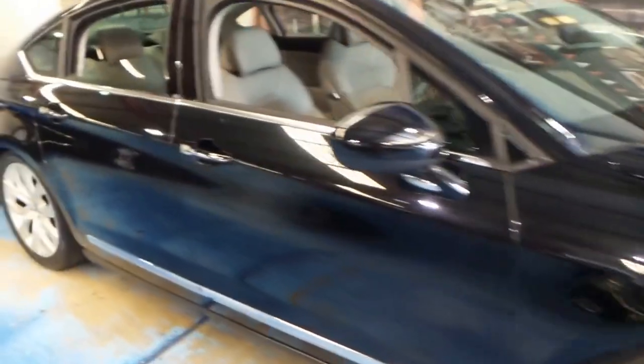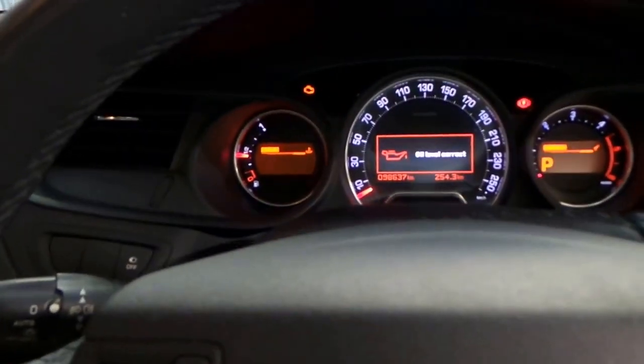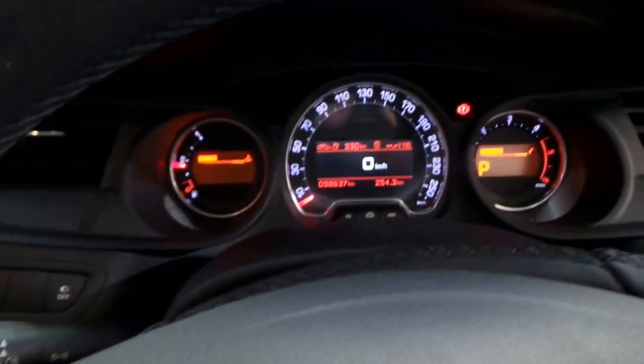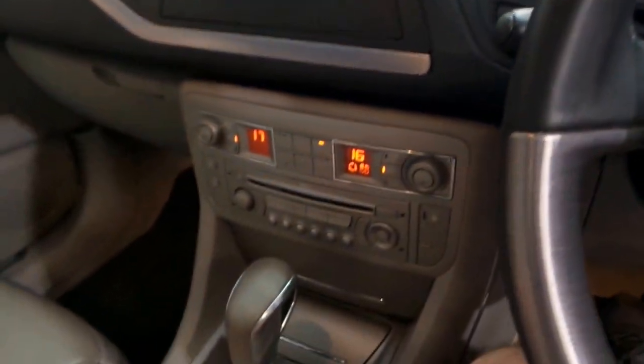I'll put the suspension up to its normal setting. It does have a high setting but I don't honestly think you would use it — it's basically designed if you've got a property and you need to go over some obstacles. So it fires to life. I mentioned it does have Bluetooth and it's also got a sports mode for the suspension. It's done 98,000 kilometres since new and I believe it's always been serviced at Citroen.